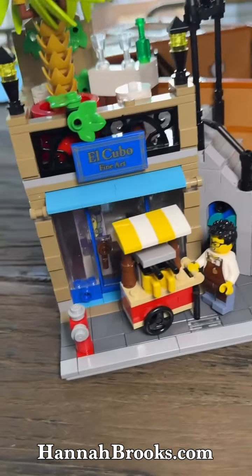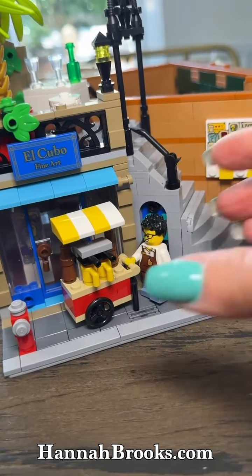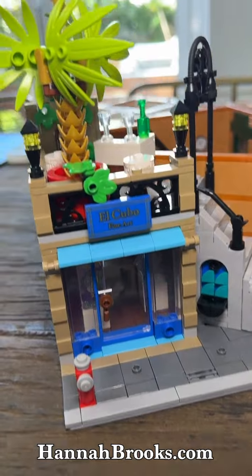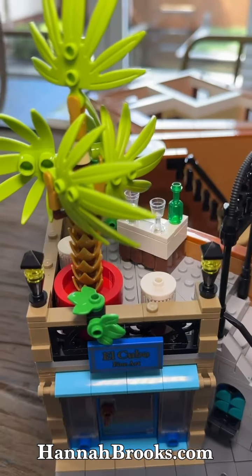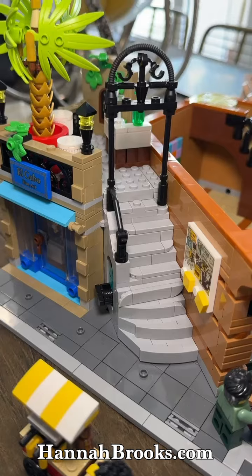And then you've got this cool entranceway to the hotel. You also have a boutique shop — this little guy is through there — an art gallery, and then a little rooftop bar up here. Super cute.